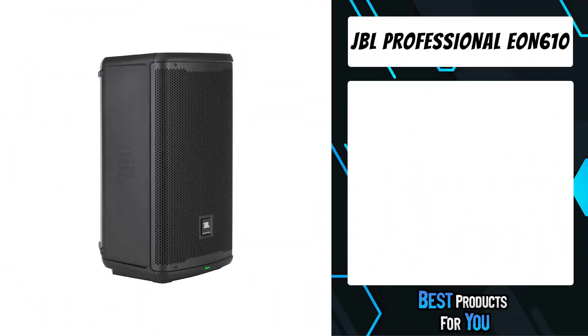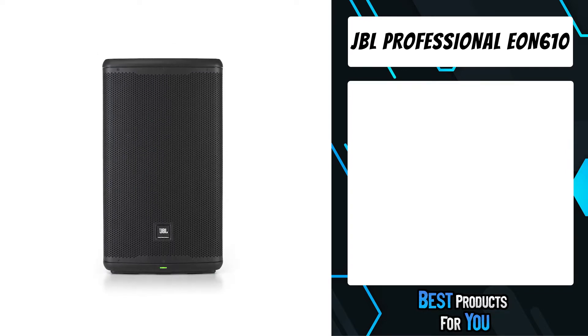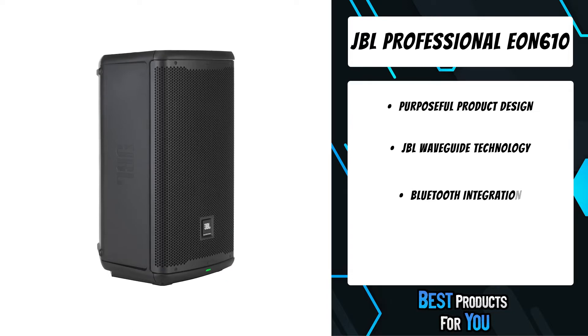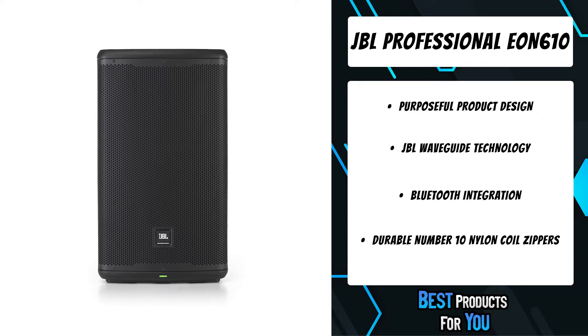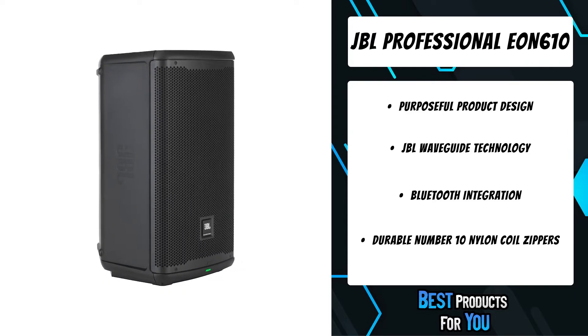The fifth product on the list is the JBL Professional EON610. More than just another great JBL sound system, the new EON600 is a true step forward in technology, developed specifically to deliver the best sound possible regardless of its application. The EON610's extraordinary performance results from a breakthrough approach to waveguide design.